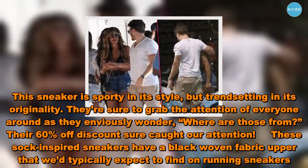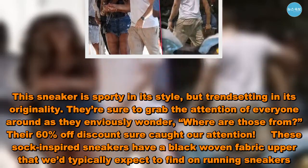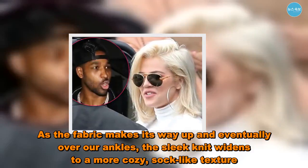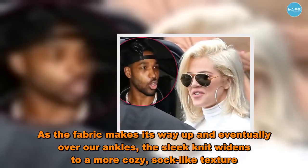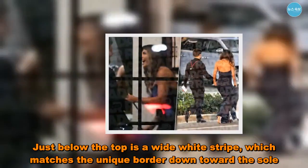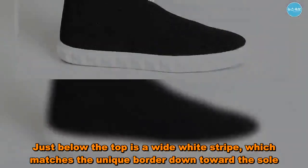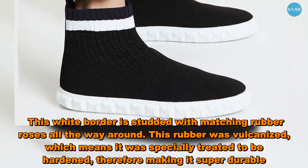These sock-inspired sneakers have a black woven fabric upper that we'd typically expect to find on running sneakers. As the fabric makes its way up and eventually over our ankles, the sleek knit widens to a more cozy, sock-like texture. Just below the top is a wide white stripe, which matches the unique border down toward the sole.